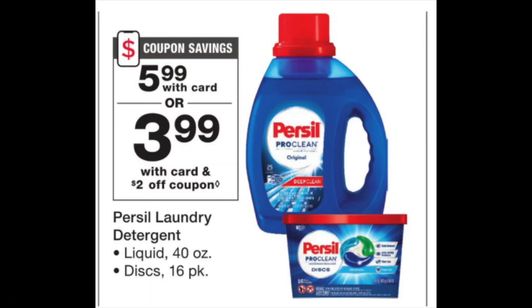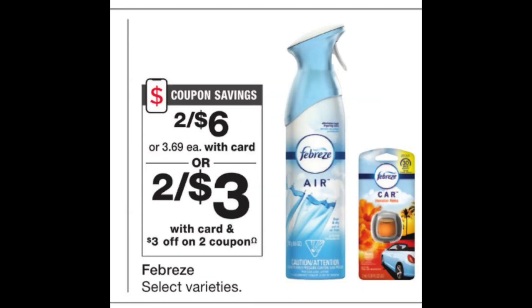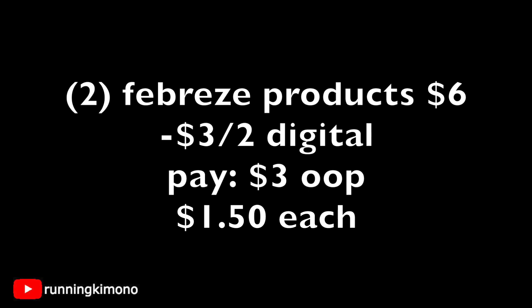A lot of you are huge fans of Persil — it's $5.99, and there's going to be a $2 digital making this $3.99. There is an Ibotta rebate, but it's for the big ones, not these itty-bitty ones. Maybe it'll change on Sunday — check your Ibotta account. Then with the new November P&G, we're going to have a $3 off a 2 digital coupon. So grabbing two of these Febreze products for $6 on the nose, having that $3 off 2 digital loaded, it basically makes it $3 for the two, or $1.50 per Febreze product. Not too shabby.